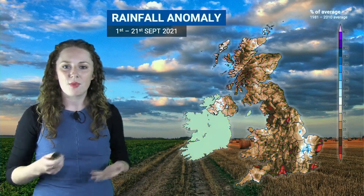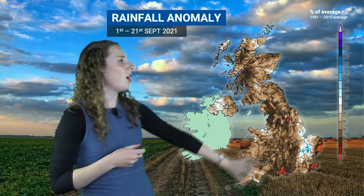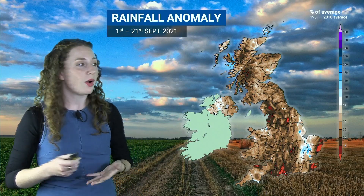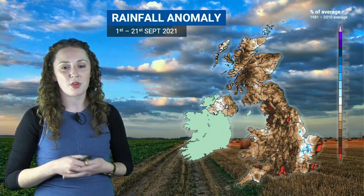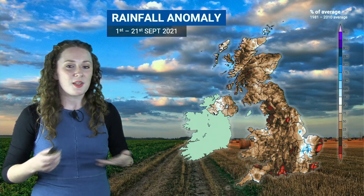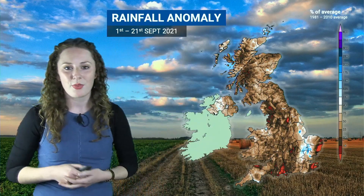Let's see how this has affected the rainfall anomaly for the month so far. This is how much has fallen compared to average, and you can see across this map a large amount of brown colours, indicating that it has been drier than average for many places, even though we have had quite a few spells of rain at times. You can notice the obvious exception — western parts of East Anglia — the spattering of blue here, indicating wetter than average conditions for the month so far. This is just due to the amount of rain we saw there on Sunday, with some places recording over a month's worth of rain within that 24-hour period, so quite wet for those places, but elsewhere a much drier than average month so far.